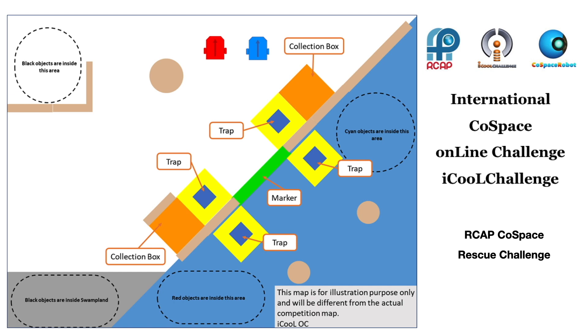During the challenge, the robot needs to overcome barriers, avoid traps and swamps. If the robot successfully makes a deposit, the points of the objects deposited will be doubled.